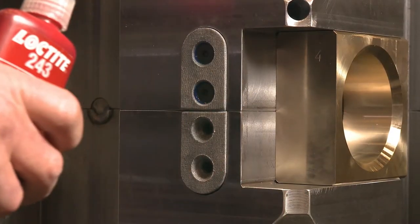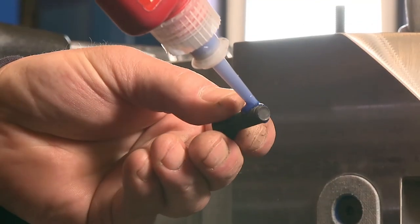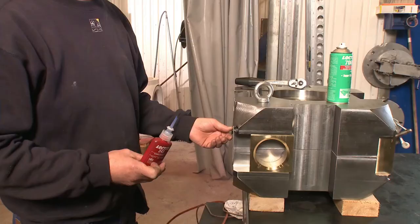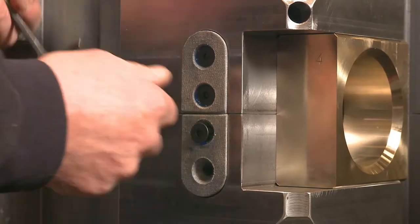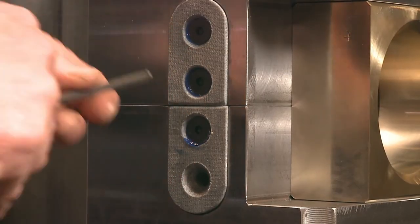Two large steering heads are fitted to control the propeller. There must be no friction between the metal parts. That's why a spacer is installed — it is held in place with four threaded fasteners. Loctite 243 locks these fasteners even against severe vibrational loading.